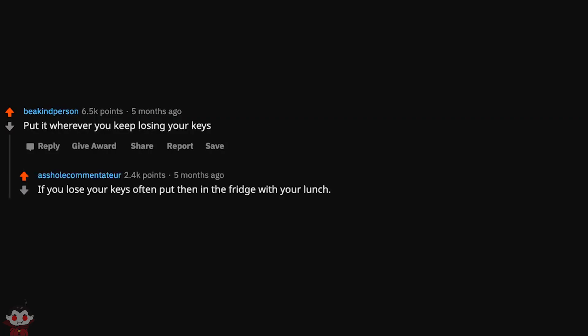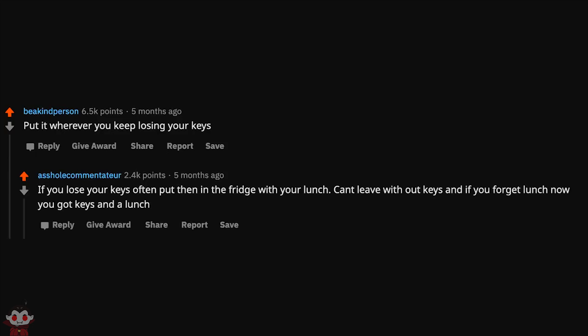Put it wherever you keep losing your keys. If you lose your keys often, put them in the fridge with your lunch. Can't leave without keys, and if you forget your lunch now you've got keys and a lunch.